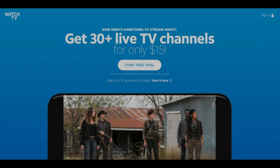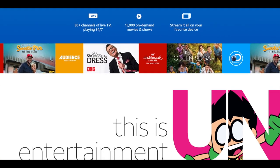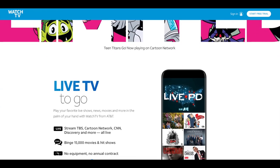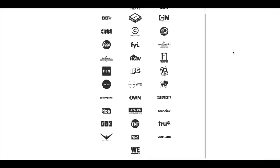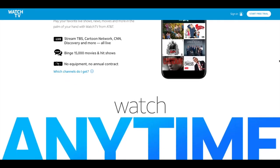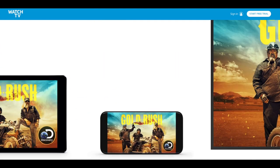Watch TV starts at $15 a month and it gives you access to 30-plus live channels including BBC America, CNN, The Food Network, HGTV, The History Channel, TNT, and more. One omission is the lack of sports content, but that may change in the future. Currently they're only allowing a single stream and it's not available outside the US. You can download their app on iOS, Android, Apple TV, Chrome, and Amazon Fire TV. If you have an AT&T Unlimited and More plan, you already have access to this service.